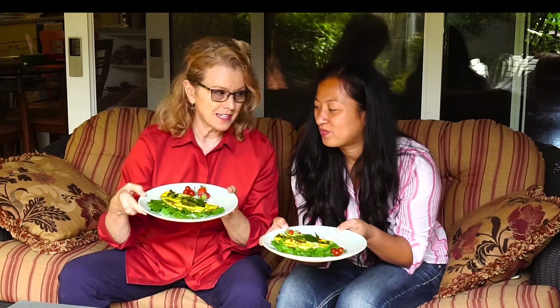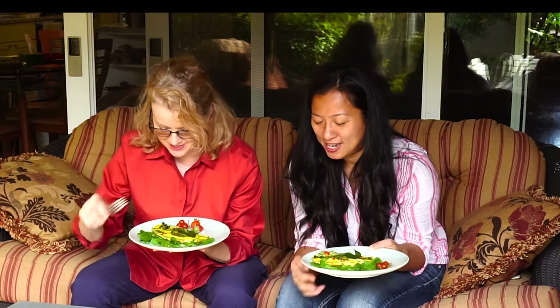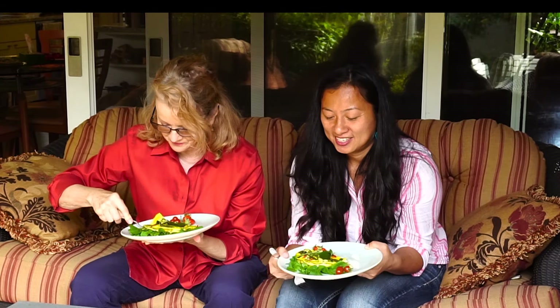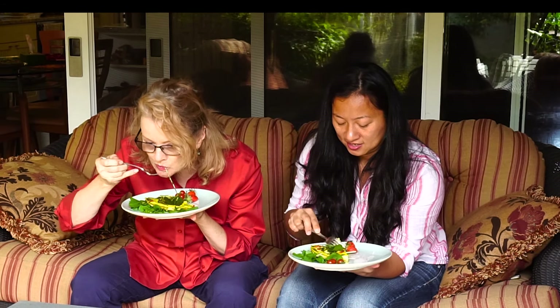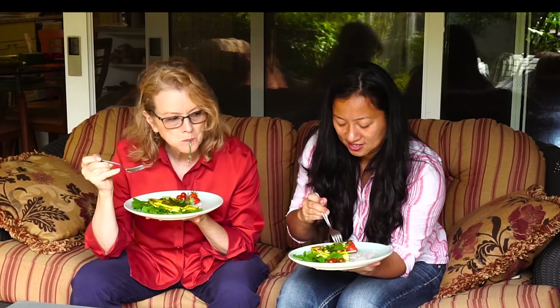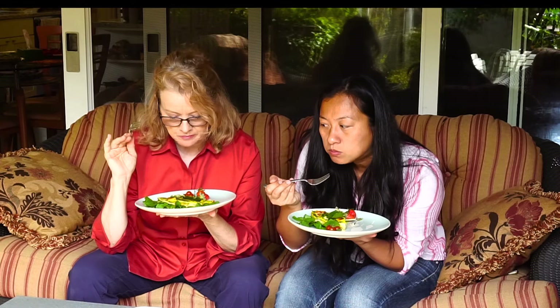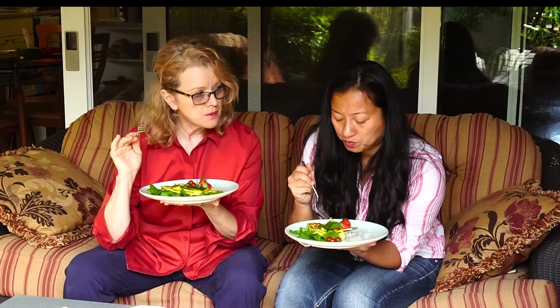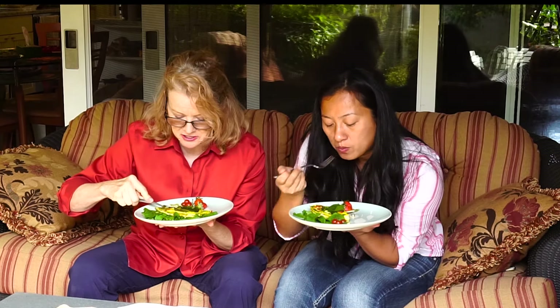This is more than a veggie scramble — this is like a frittata, right? Oh my gosh, let me try this. So many flavors. The marjoram is exciting, and I taste the coriander.